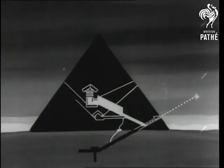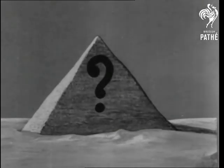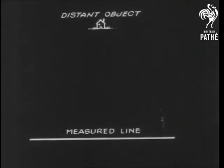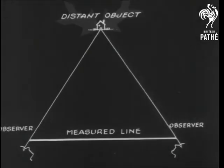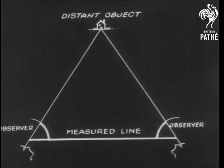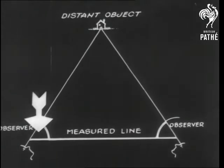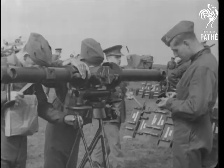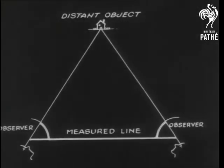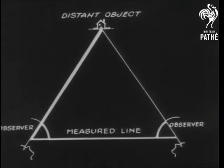Say, what an idea for an air raid shelter! By taking a measured line and an imaginary triangle, we can range a distant object by observing from each end of the line. Now we measure the angles here and here. Knowing the length of the base, we can now operate a modern army rangefinder, and with the help of a log table, tell the length of this side too.